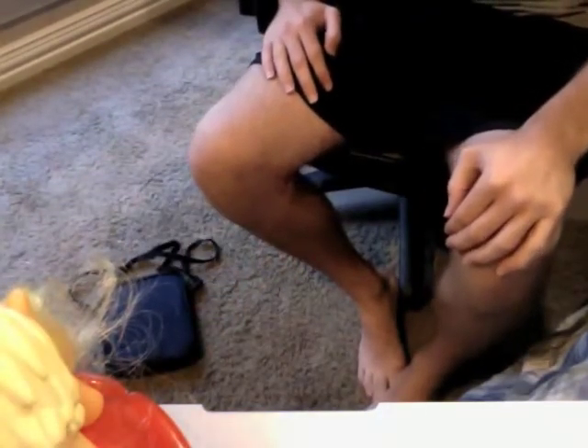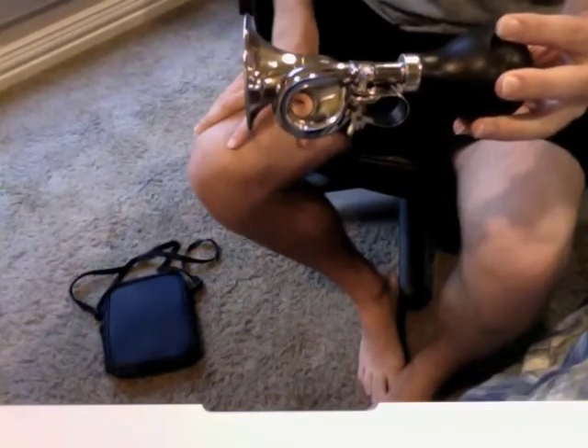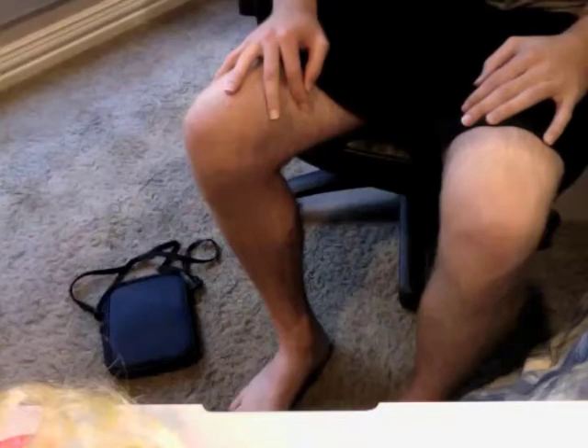Now that we're on the topic of cute things, let me show you a bunch of things that I find cute: miniaturized instruments, bike horn, miniaturized figurines, cool face masks. And that's just a list of a very few things that I find really cute.